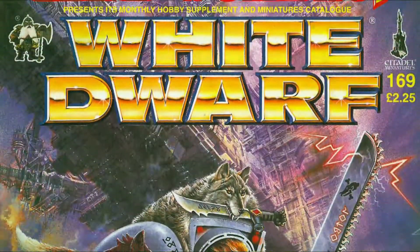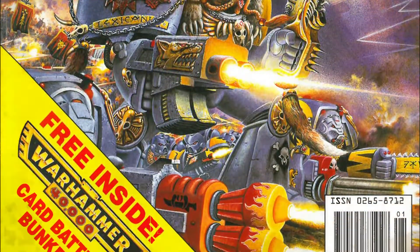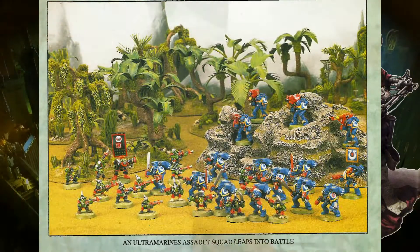But more important than any of that, it also saw the release of White Dwarf number 169, featuring the Codex Space Wolves cover art by Jeff Taylor, while the inside cover boasts a tooled-up assault squad of Ultramarines bravely charging into a unit of Gretchin.